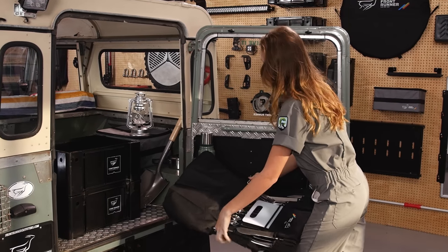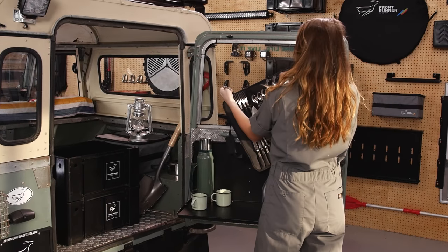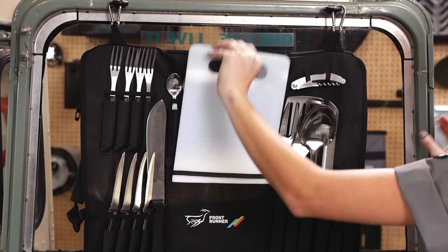Frontrunner has designed a high-quality kitchen utensil set. Everything you need for food prep, cooking, serving, and eating can be hung at the campsite and then rolled up compact for storage and transport.